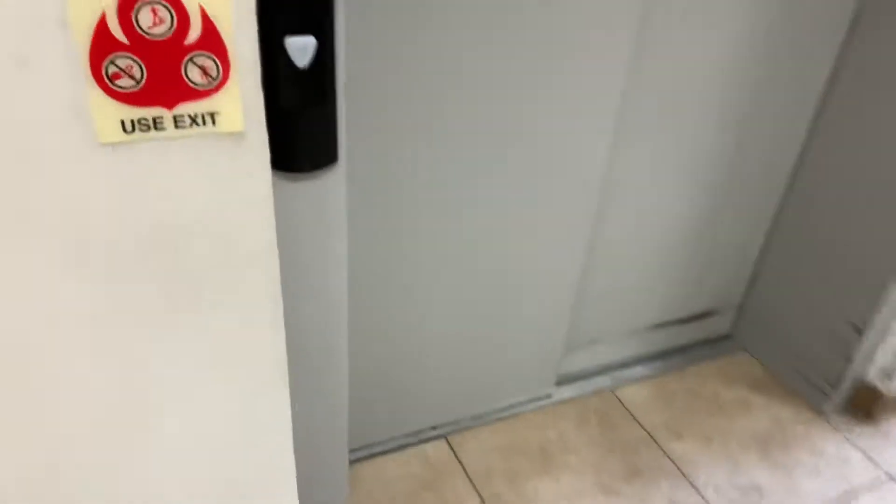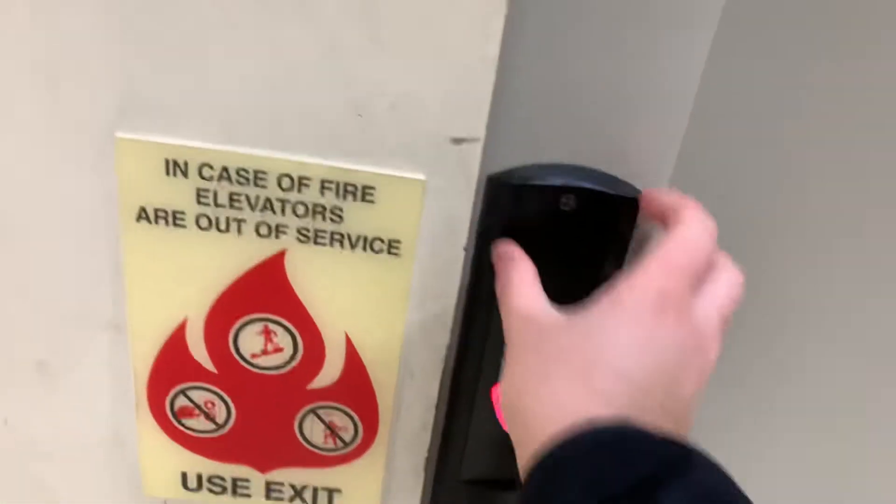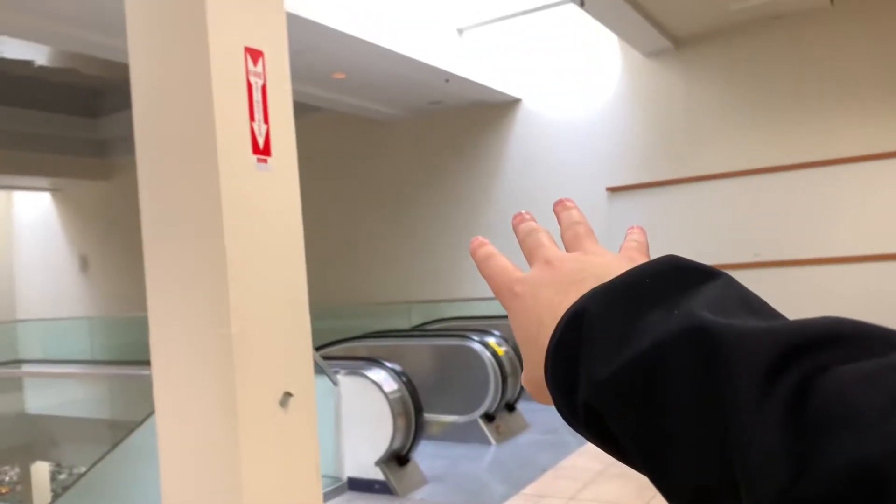Let's go back to the elevator - look at that Schindler logo on it. This is not the original elevator, I just found out. The original passenger elevator is behind this drywall right here, which I hope I can ask them if they can take me back there to see it. Stay tuned though.